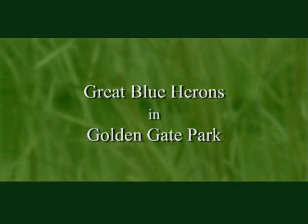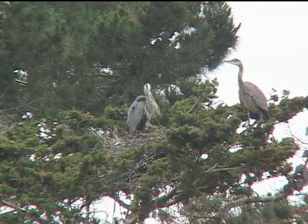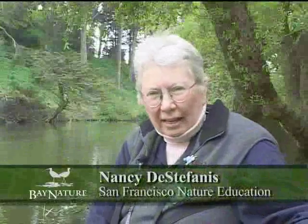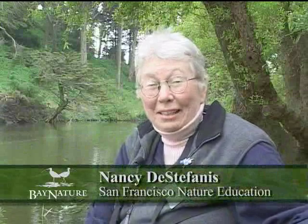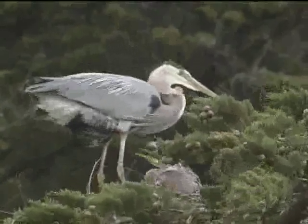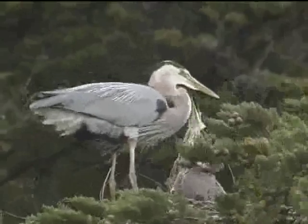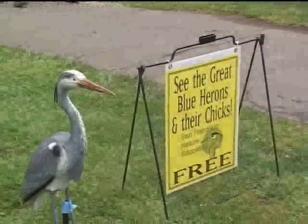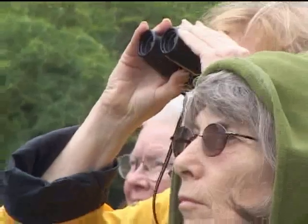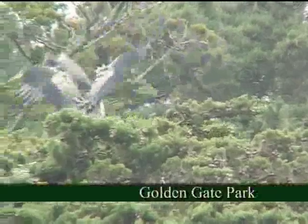The great blue herons are so interesting because they have the six-foot wingspan, they're four feet tall, and they're just magnificent as they fly in and out of their nests, either building the nests or feeding the chicks. We started our special Heron Watch program six years ago to introduce the public to these charismatic great blue herons that nest all over these trees right in the middle of Stowe Lake.